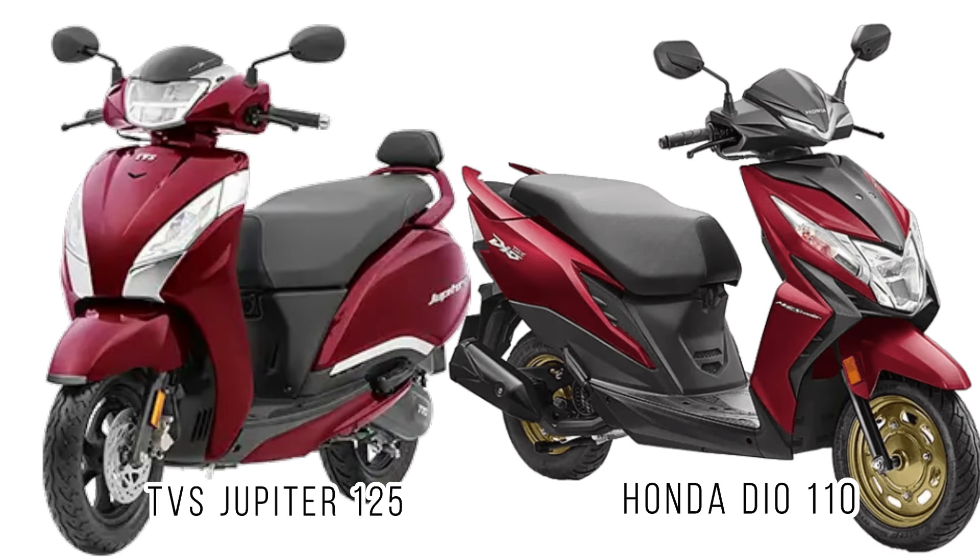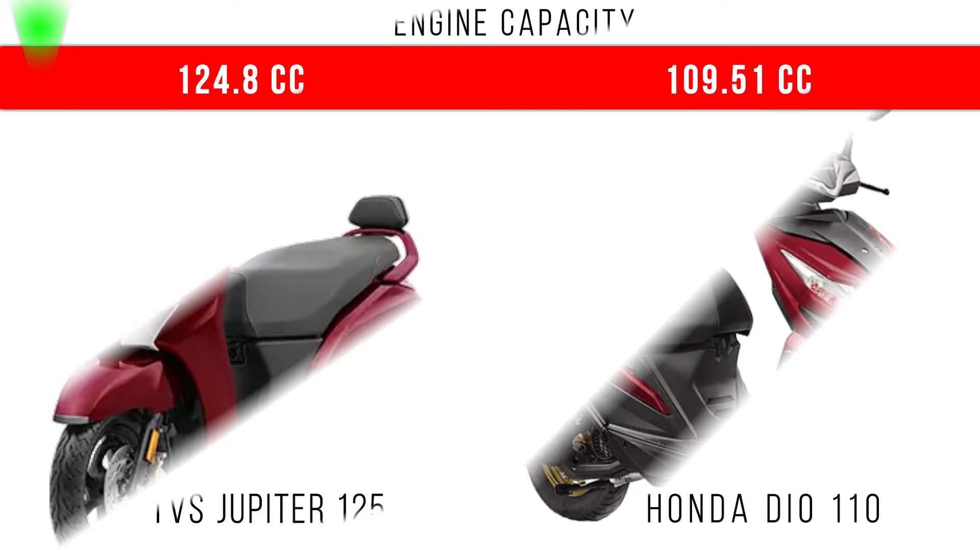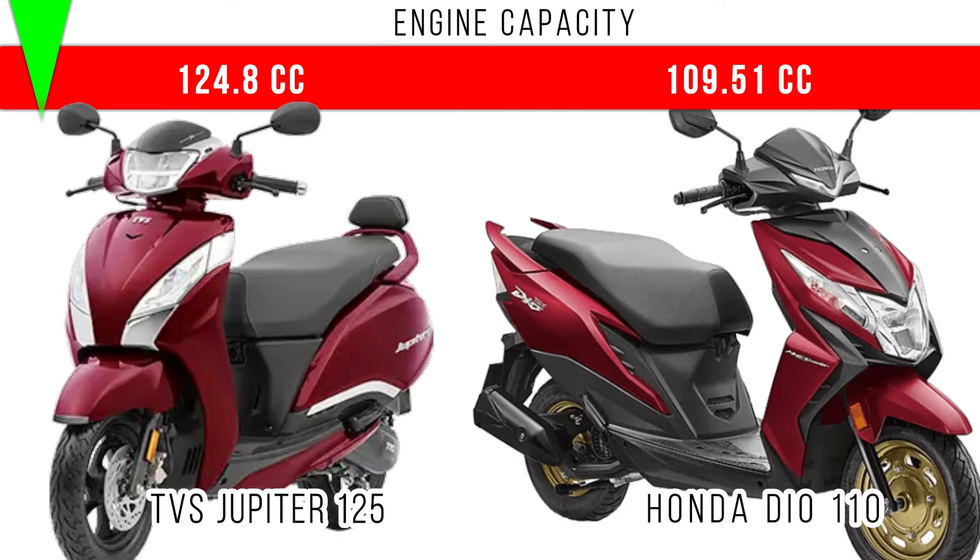In this video we will compare TVS Jupiter 125 and Honda Dio 110. First of all, engine capacity: in TVS Jupiter a 125cc engine is provided, but in Honda you can see a 110cc engine is provided.